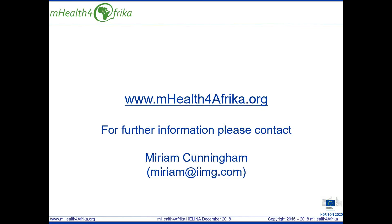Thank you for your attention. We look forward to further engagement and you're welcome to send questions by email.